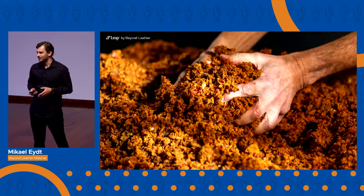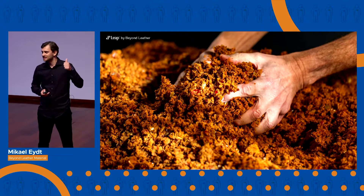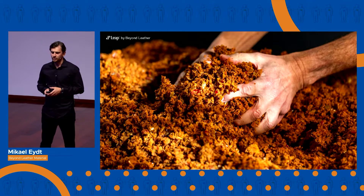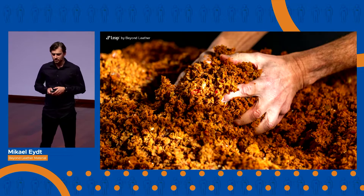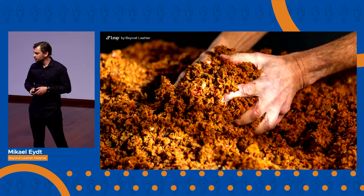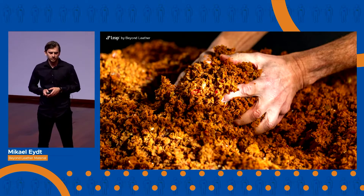And that was when I met Hannah. Hannah was experimenting with apple pulp — that's what you can see here — which is all the leftover of juice and cider production to create a new material. And for most people, this waste seems just useless. But for us, it was an untapped resource.